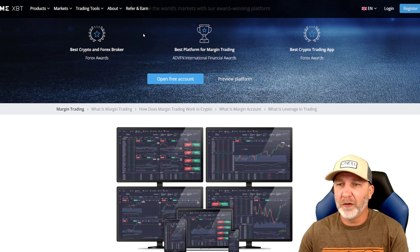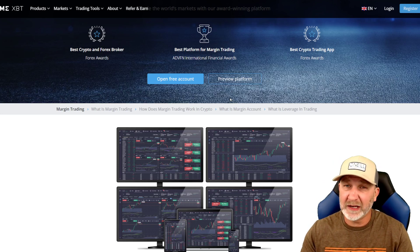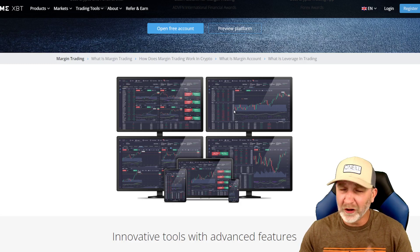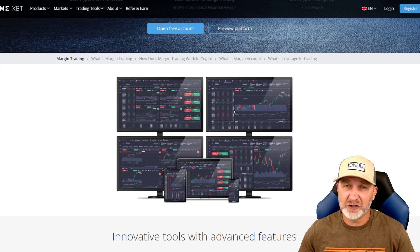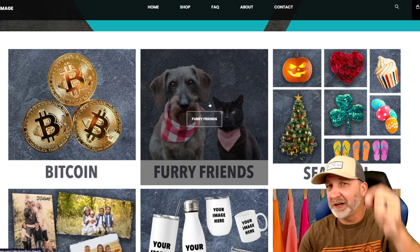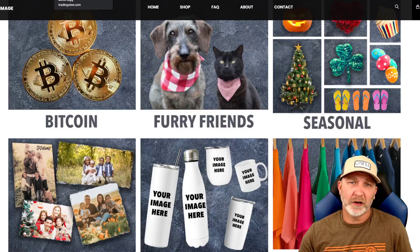Before we look at the smaller timeframes, make sure you check out PrimeXBT — links down below in the description. Use promo code SAVVY50 to get up to a $7,000 bonus, and SAVVY25 gets you 25% off your fees. You can trade Forex, gold, silver, Bitcoin, altcoins, and oil all from one exchange. You can also put in longs and shorts at the same time to hedge your trades. Also check out my wife's webpage, Ink Your Image — the link is down below. She does it all herself, so definitely check it out and help support the channel.